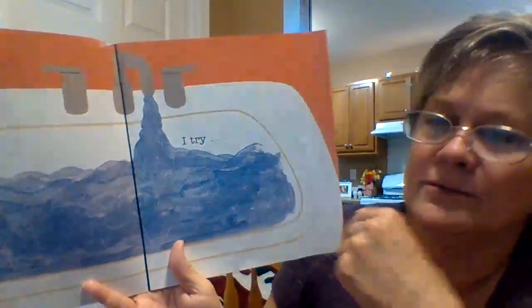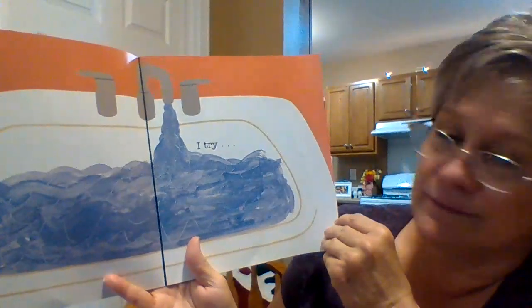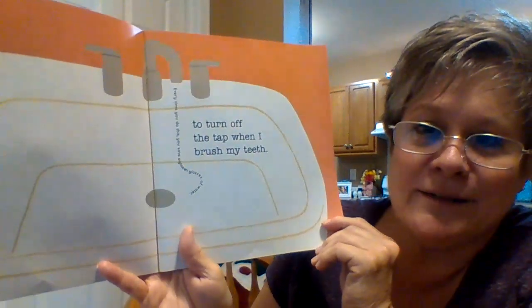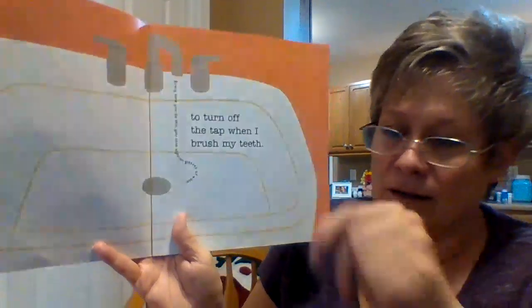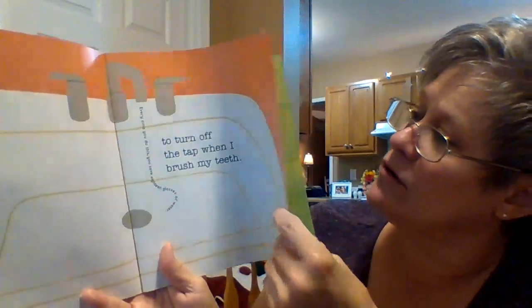I try. What's something here that we can do to help the earth? I turn off the water when I brush my teeth. You don't need to have the water running — get your toothbrush wet, brush your teeth, and have the water off while you're scrubbing.